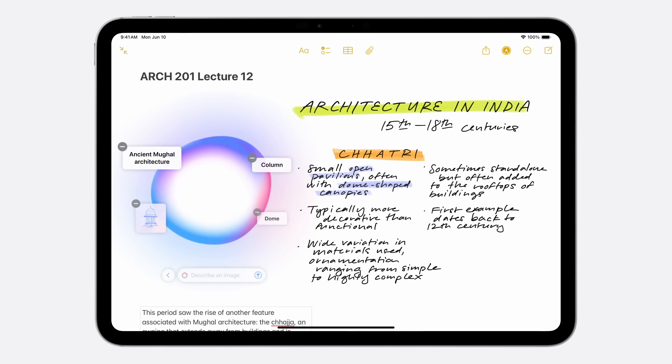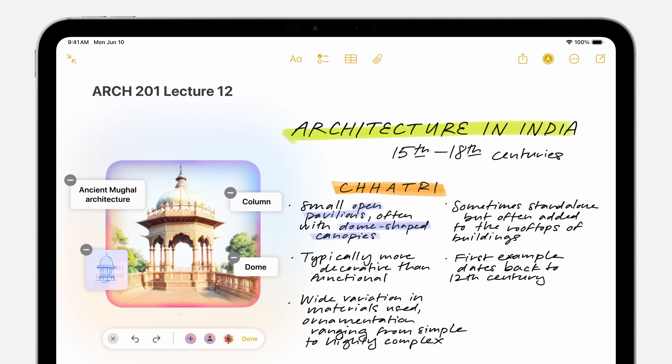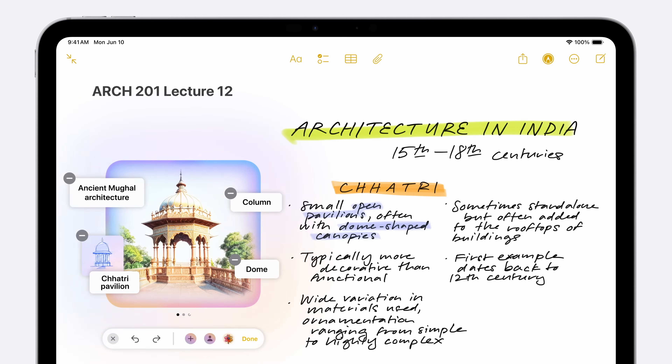In the Notes app, AI can create useful sketches that go along with what you've written. On iPad, your rough sketches can now be turned into more polished images.